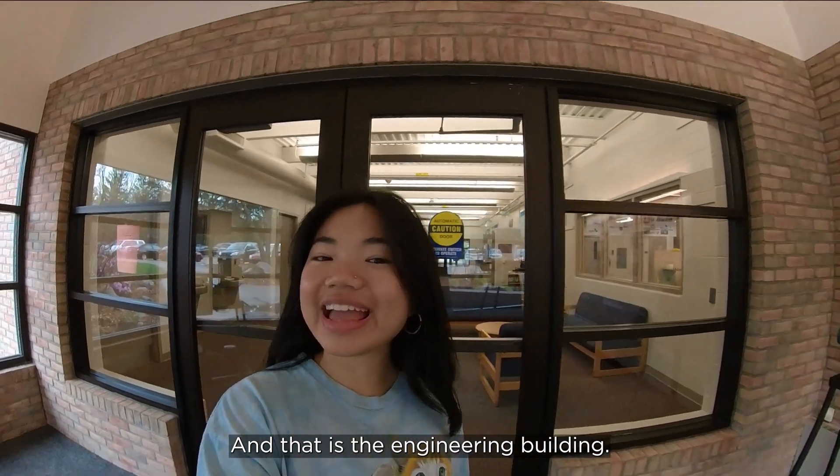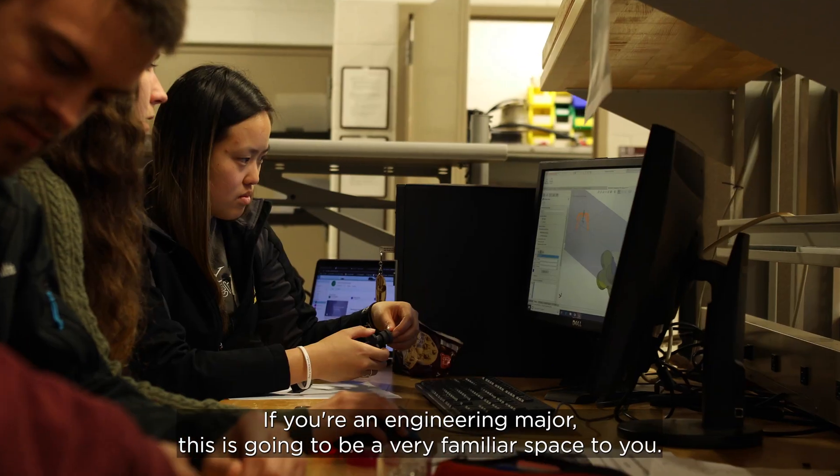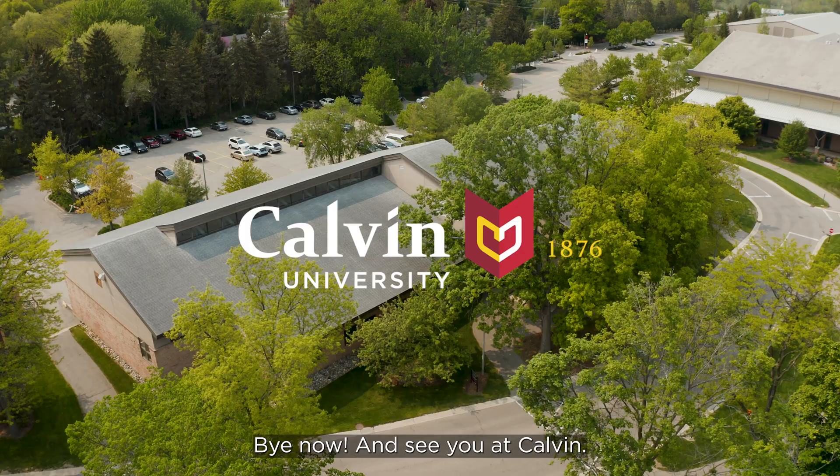And that is the engineering building. Thank you for coming on the tour with me today. If you're an engineering major, this is going to be a very familiar space to you. Bye now and see you at Calvin!